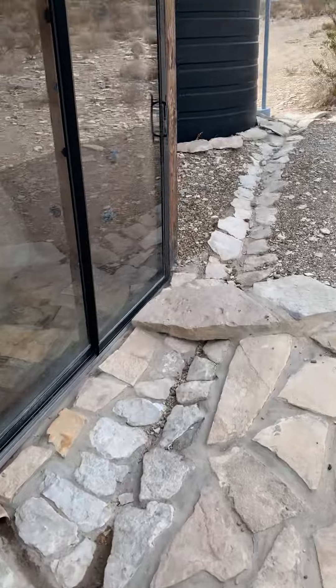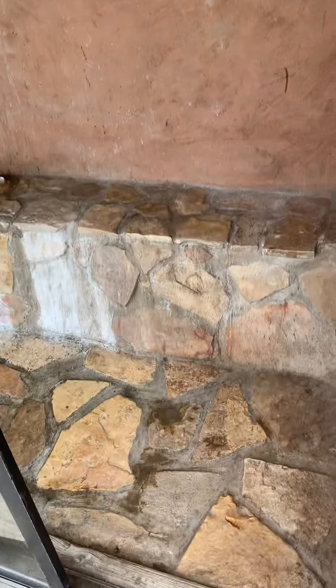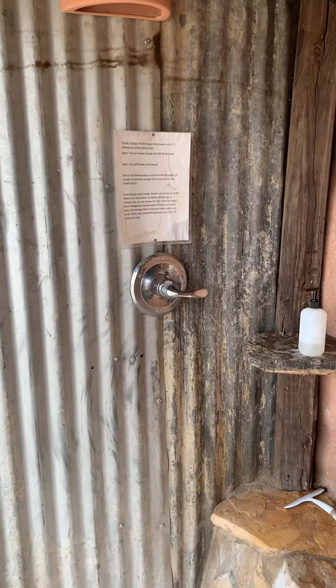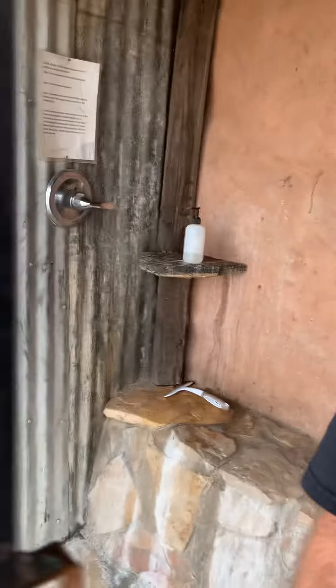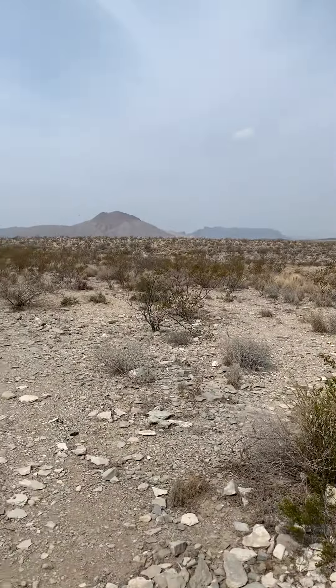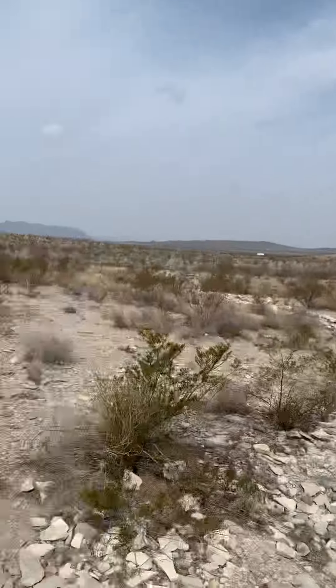Leads up here to the shower — shower's pretty cool. Bottles on the walls, light. Pretty simple stuff, not much to it, it's very nice. Water catchment. This is the morning view when you're taking a shower — it's pretty cute.